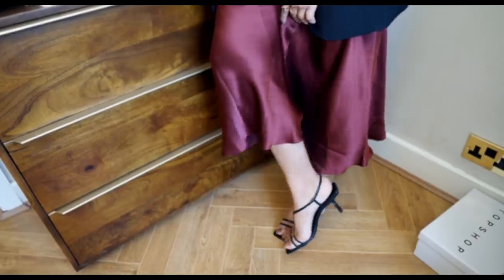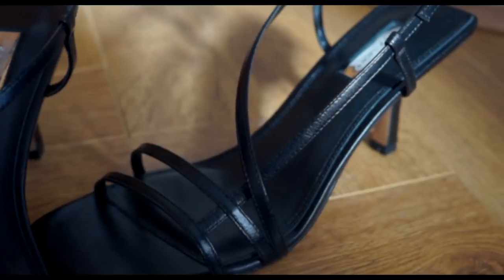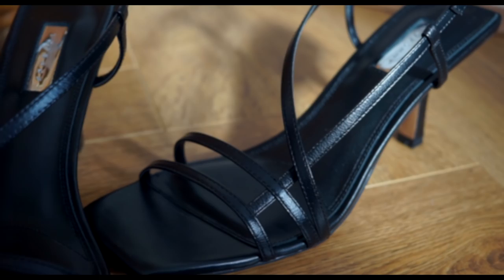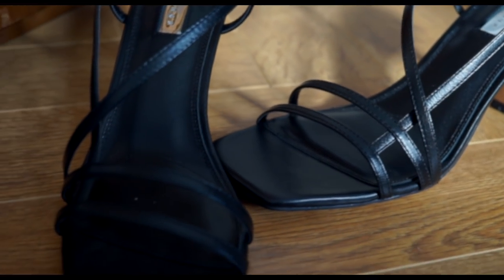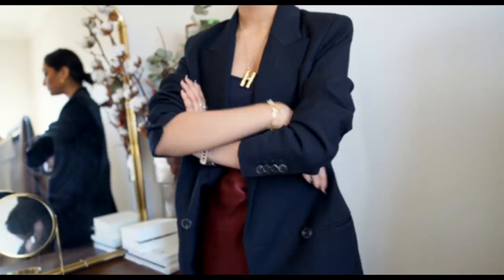I've also picked up these heels. They're a teeny bit small for me so I think I'm going to size up, but I just really love this style. They were sold out in store but I found them online — they sell out really quickly, so if you do like them you kind of have to be really quick with getting your hands on them.